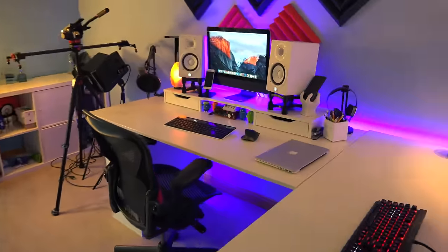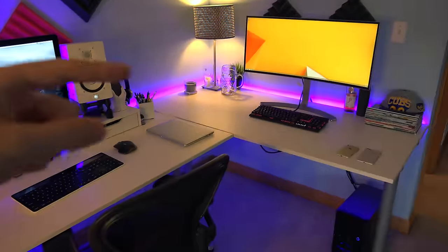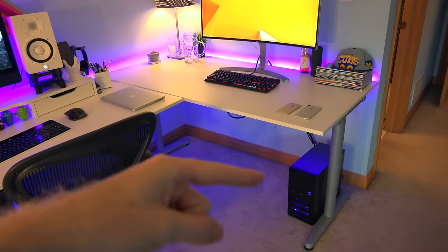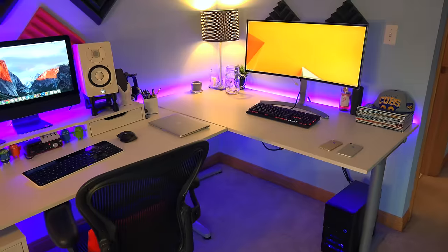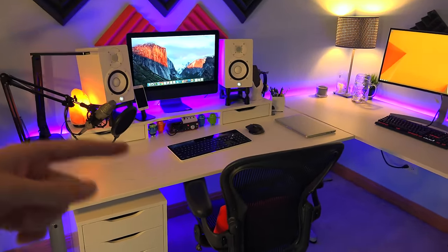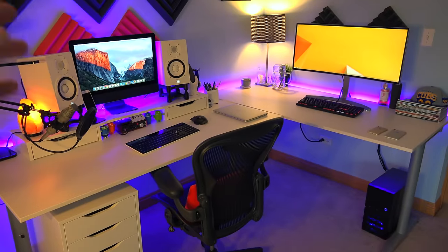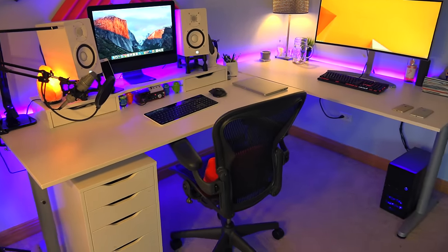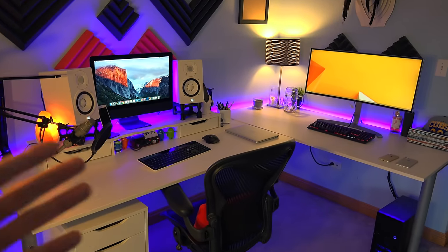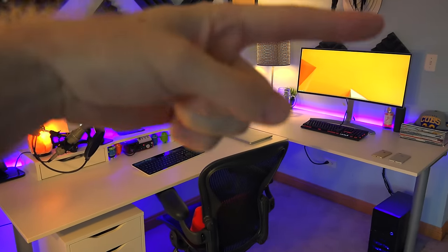First we're gonna go over the desk setup. I do have a dual setup going. I have a Windows setup right here with a custom gaming PC that I just built and just gave away on my channel — so make sure you subscribe if not already, because I do giveaways pretty often. We have my iMac setup right here, and I did do a whole desk setup video that goes into the details about everything on my desk, what's in the drawers, and all the specs of the computers. If you're interested, I'll link it down below in the description box and also up on the top right.